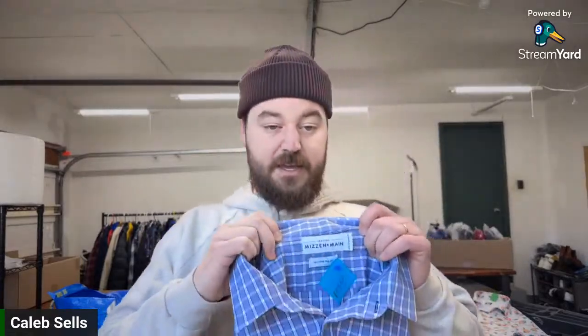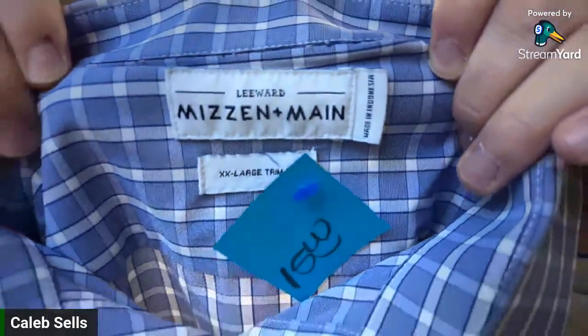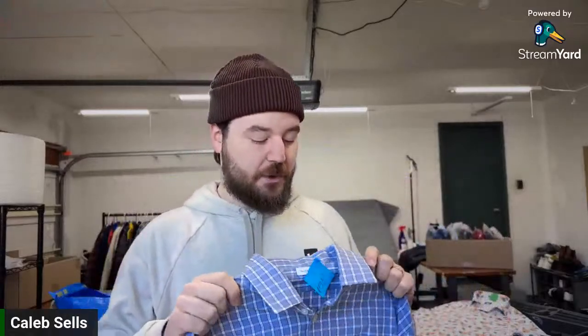Here's a nice Mizzen+Main shirt — a 2XL trim fit, which really increases sell-through. If you've ever felt these shirts you'd never want to wear anything else in an office — they feel amazing and are super high quality. I list these for about $30.